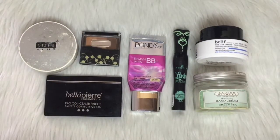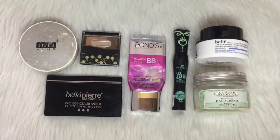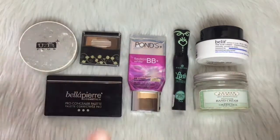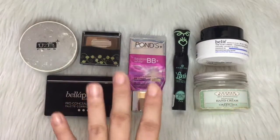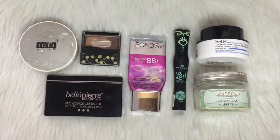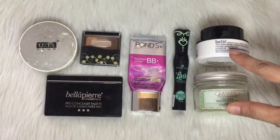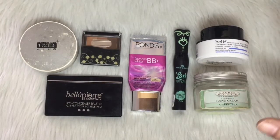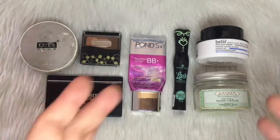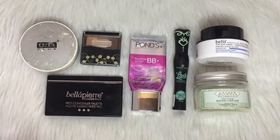Hi everyone, welcome back to my channel, and if this is your first time, welcome! This is another update on my Project 10 Pan 2020. The goal is for me to use up 10 products. You're seeing seven products here, but I've actually already used up five, and I added these two last time to help me achieve my goal of using up 10 products.